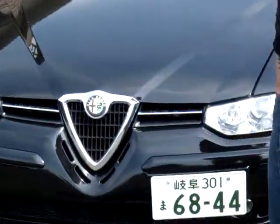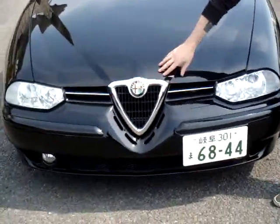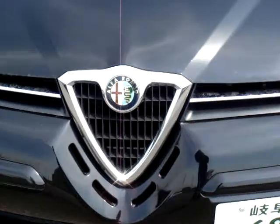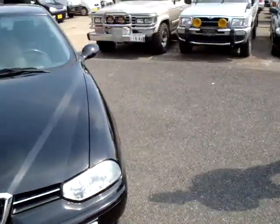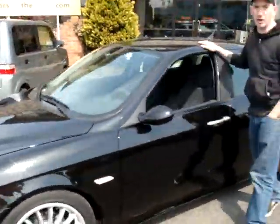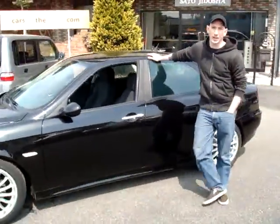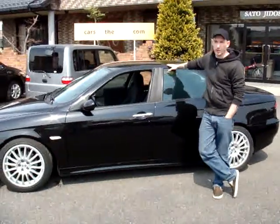First off, it's easy to notice that this has the Alfa Romeo signature design. You're not going to find another car that looks like an Alfa Romeo — truly unique. Another thing is that it's actually very low on the ground. Alfa Romeos are built for performance and handling. They handle very well and they're very quick. That's part of the appeal of them.